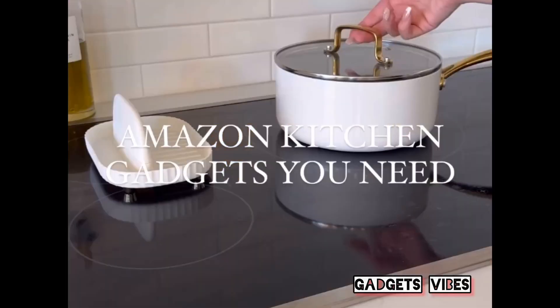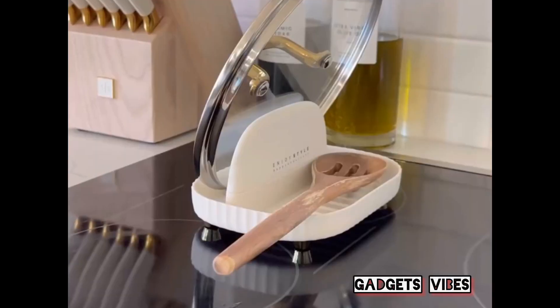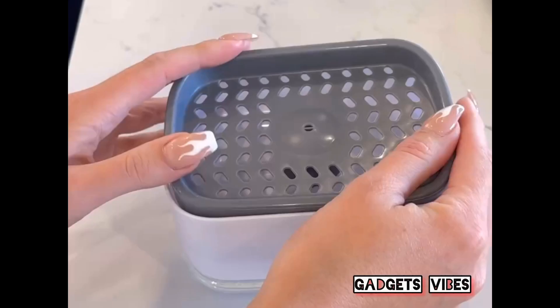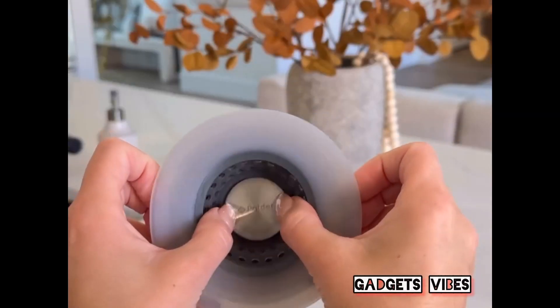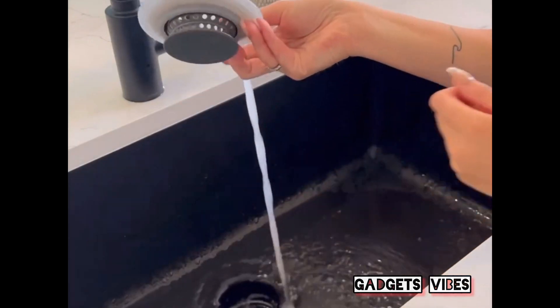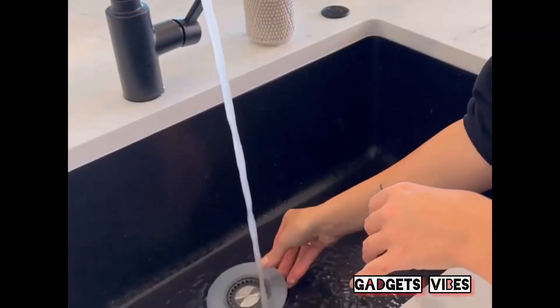Amazon kitchen gadgets you need. We love this lid and spoon rest that's easy to clean and doesn't slide around. Next is a sponge holder that easily pumps up straight onto your sponge. And last is this 2-in-1 durable sink stopper — it pops up to become a strainer and catches food and particles to prevent clogged drains.